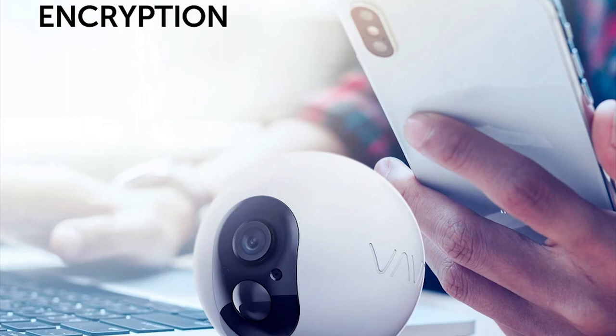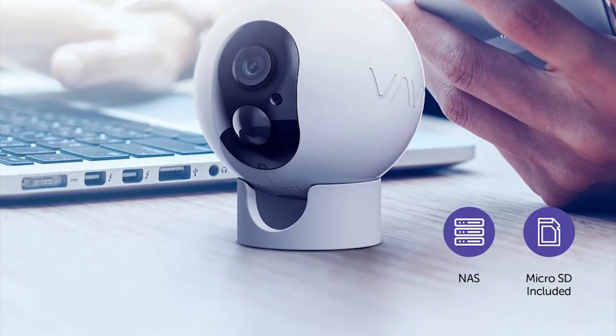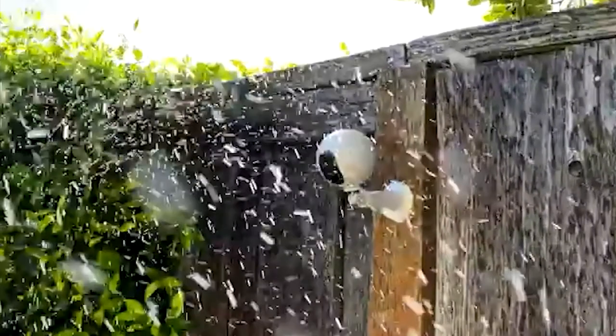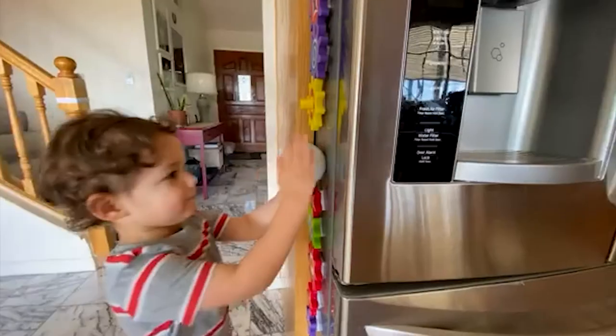This camera comes with bank-level micro SD card and cloud storage that will give your personal data full protection. Certified IP66 waterproof for outdoor installation, the camera will do surveillance for you even when it's raining. Also, its high-performance rechargeable battery lasts for up to 100 days of use.